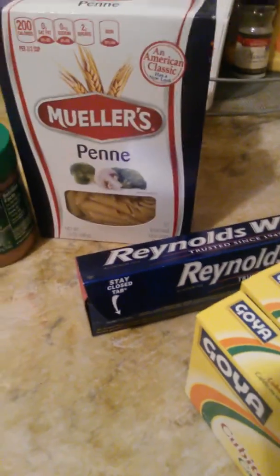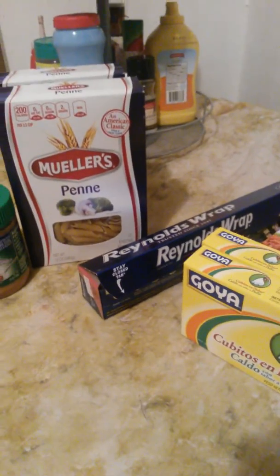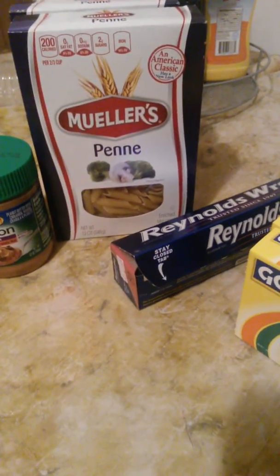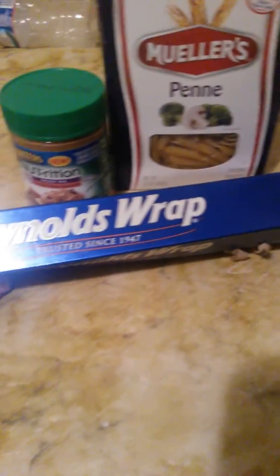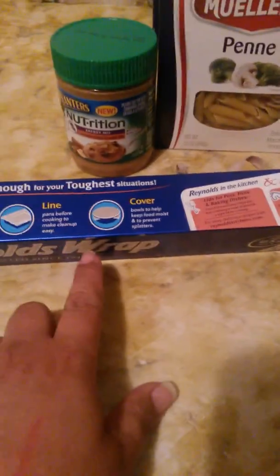Hey guys, I'm coming to you with a little Dollar Tree haul. These are the things that I picked up. I picked up the Reynolds Wrap, 30 feet — it's open because we needed to use it, and it's almost 1 o'clock in the morning, so I did this haul earlier today.